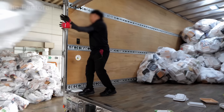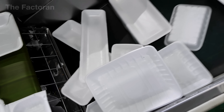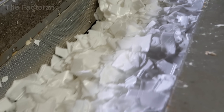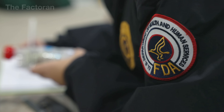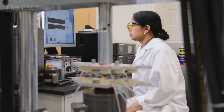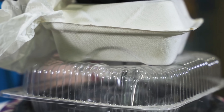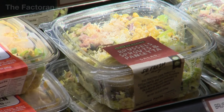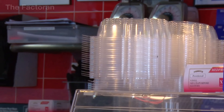Few people realize that even when a plastic food container has been collected, thoroughly washed, and shredded into clean fragments, its journey back into becoming a new food container is almost impossible. In the United States, the FDA enforces extremely strict standards for any packaging that comes into direct contact with food. The slightest risk of residual grease, sauce, or invisible microplastics can cause an entire batch of material to be rejected. This safety barrier is why recycled plastic from takeout containers is rarely reborn as new food packaging.